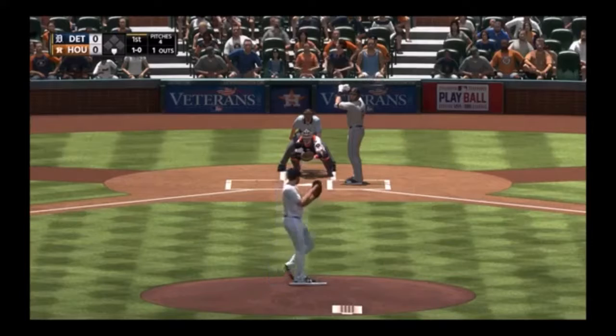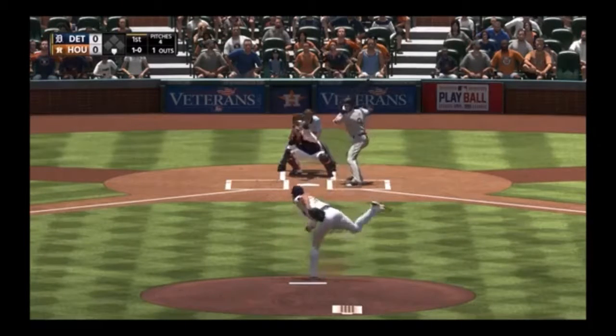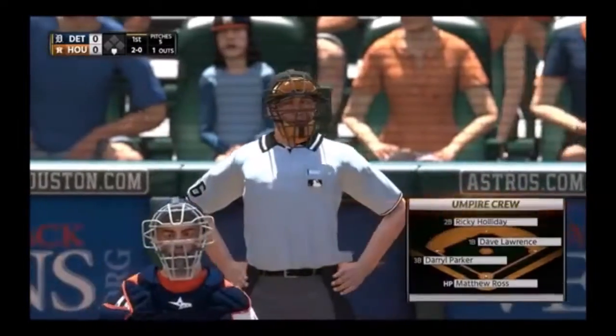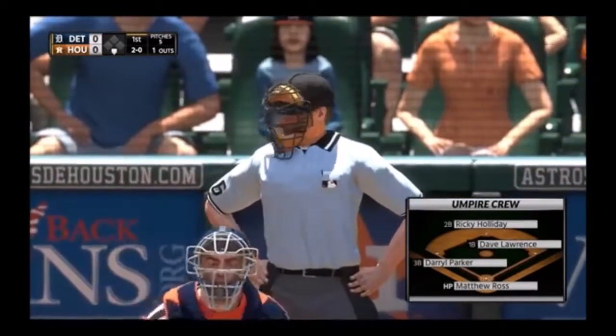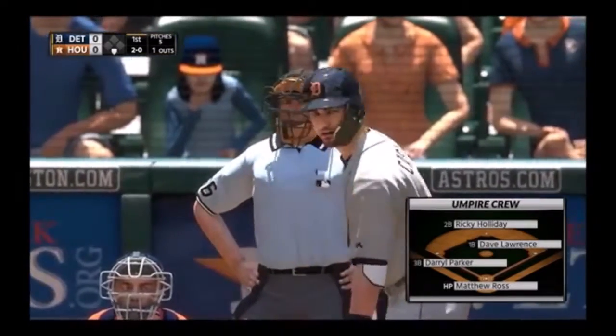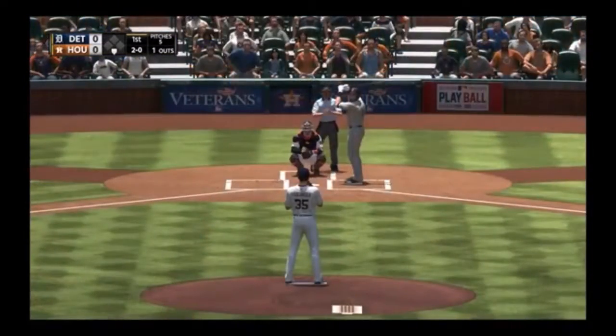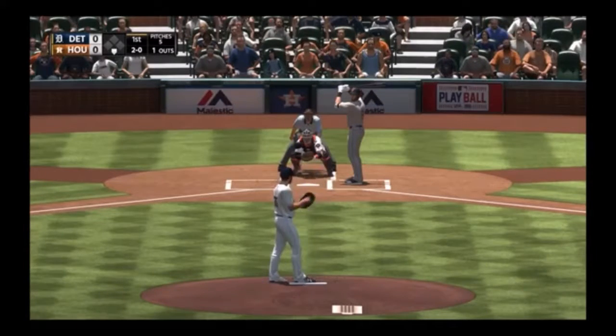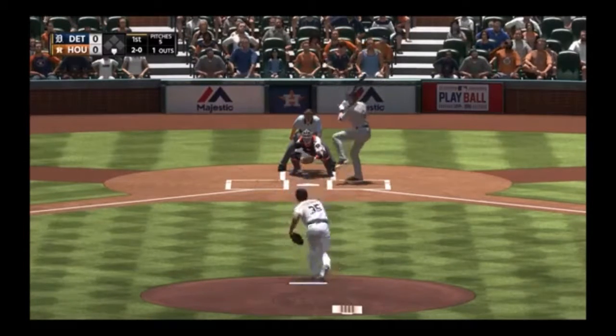The 1-0 is laid off for ball two. Working the plate is Matthew Ross — a pitcher's best friend with a very wide strike zone. Yeah, no excuses from the offense today. When you see Matt Ross is behind the dish on the lineup card, you better be aggressive.